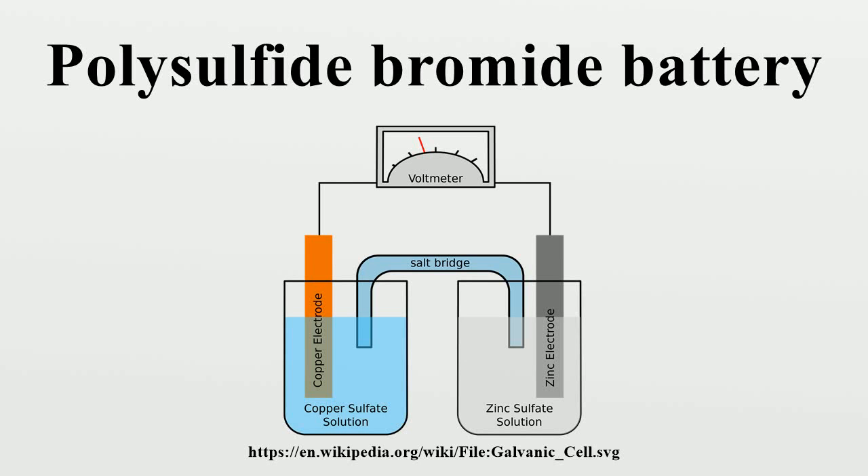The polysulfide bromide battery is a type of regenerative fuel cell involving a reversible electrochemical reaction between two salt solution electrolytes: sodium bromide and sodium polysulfide. It is an example and type of redox flow battery. In 2002,